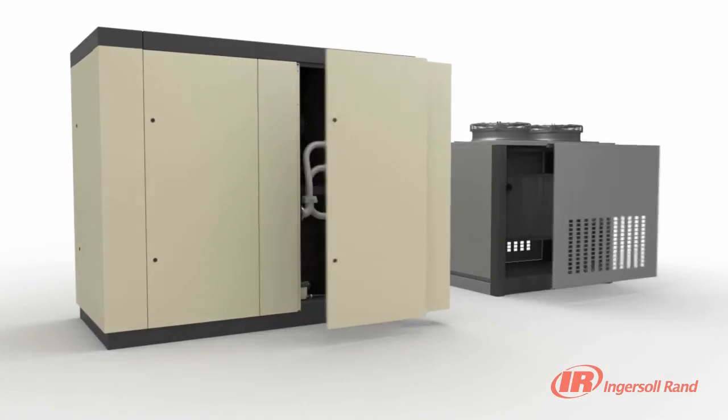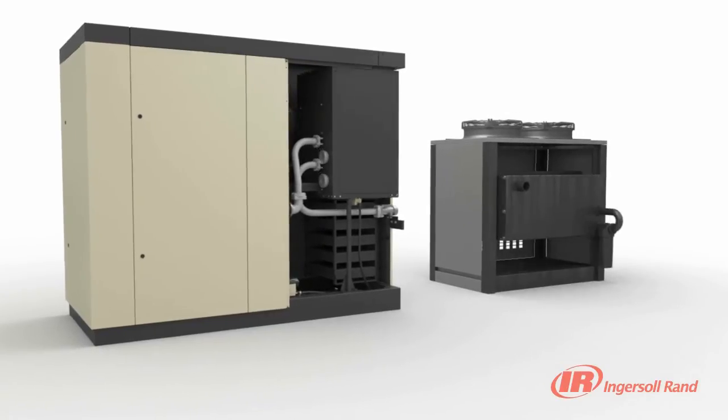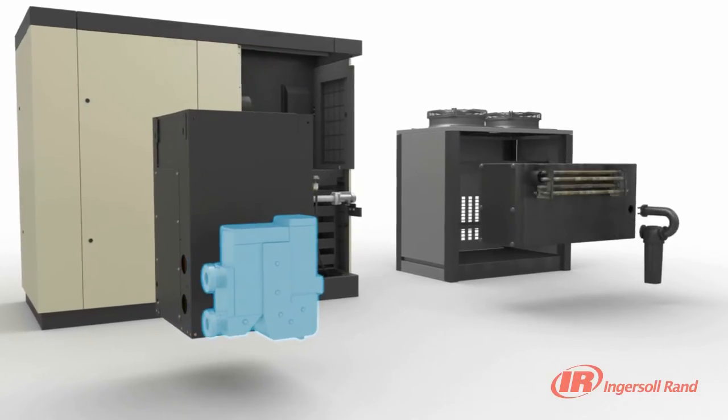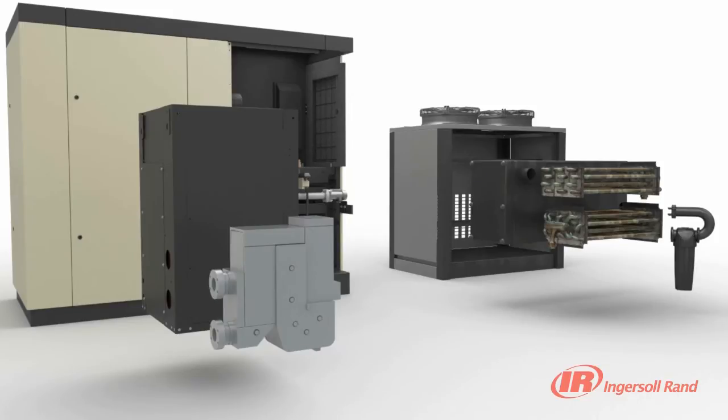Ingersoll Rand's patented solid aluminum 3-in-1 heat exchanger reduces the potential leak paths and thermal stresses typical of brazed copper heat exchangers. All dryer air side components are made of corrosion-resistant materials to ensure superior air quality and extreme reliability. The integration of the de-mister, heat exchanger and pre-cooler re-heater into one solid unit offers a simpler design with a lower pressure drop compared to typical dryer designs.